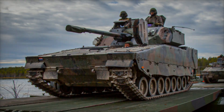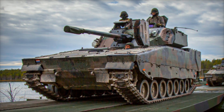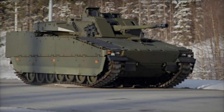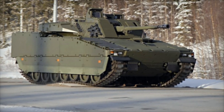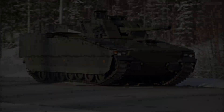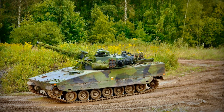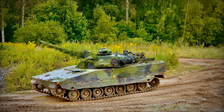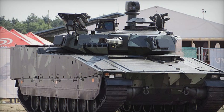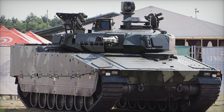The heart of the CV-90 is its engine — a Scania V8 diesel that delivers between 550 and 810 horsepower, depending on the model. This power gives the CV-90 impressive speed, up to 44 mph on roads, and it can travel over 200 miles on a single tank of fuel. Its advanced suspension system ensures that it can handle rough terrain, from rocky hills to muddy fields, with ease — making it a versatile machine able to keep pace with infantry in all kinds of environments.